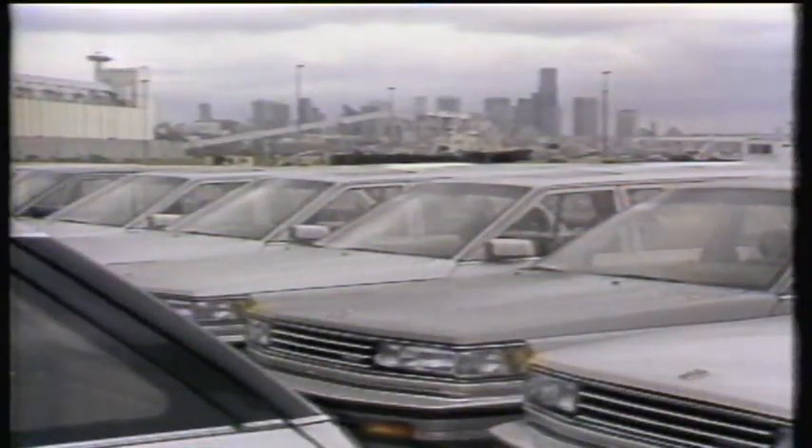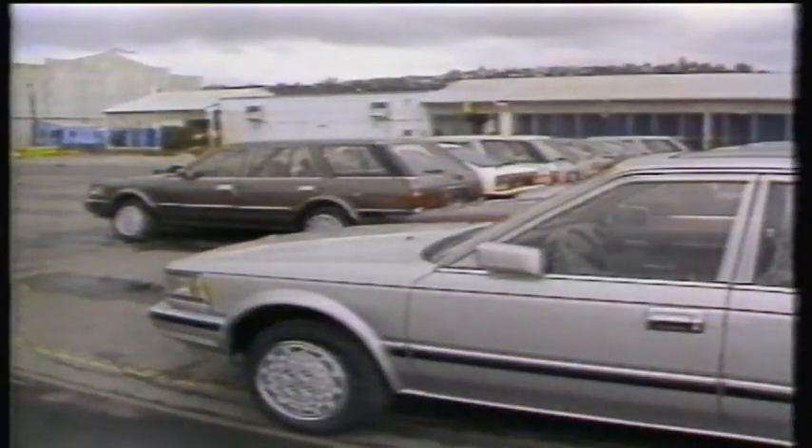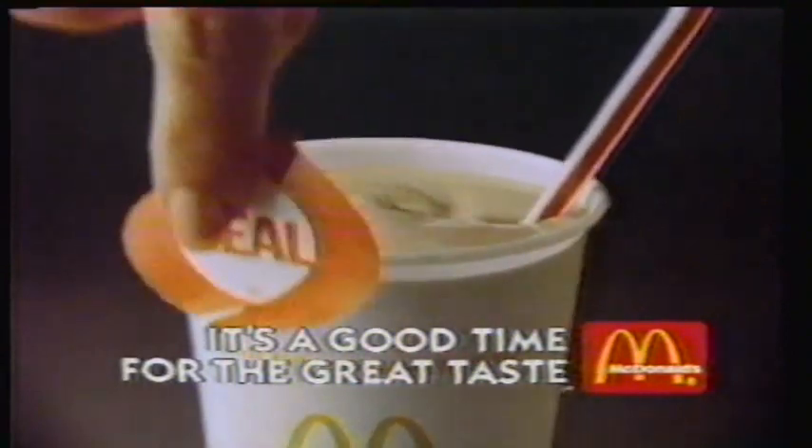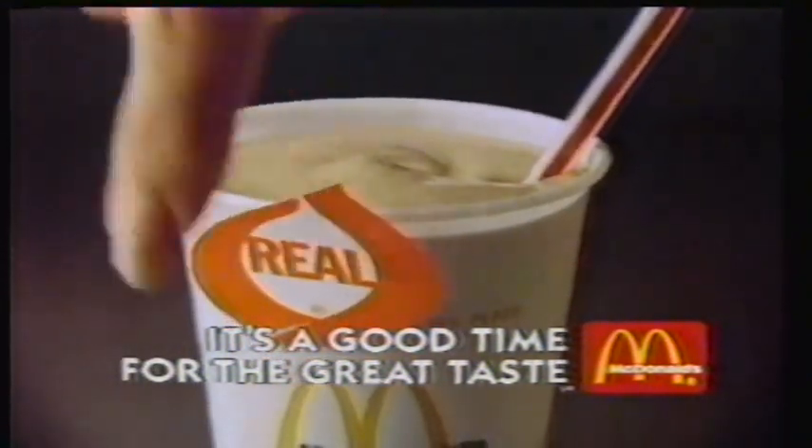Brought to you by McDonald's. Good evening. Mixed reaction to a decision by President Reagan not to ask for new import quotas on Japanese cars. Chrysler's Iacocca says it's a sad day for America, but GM is praising the move. On Wall Street, a new record for the Dow — pushed there today by a gain of over 15 points. And another push to purchase CBS; this time it's Ted Turner's turn. Every shake, sundae, and cone we serve is made with 100% real milk. It's a good time for the great taste of McDonald's.